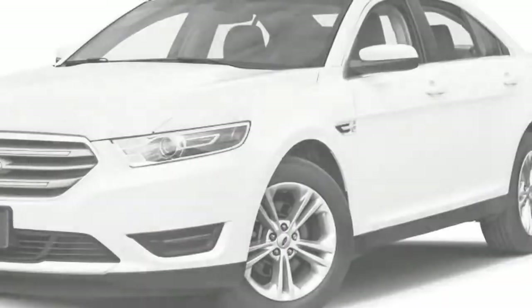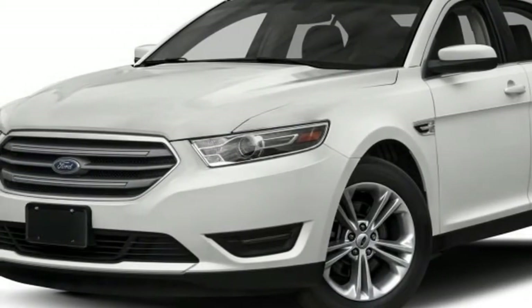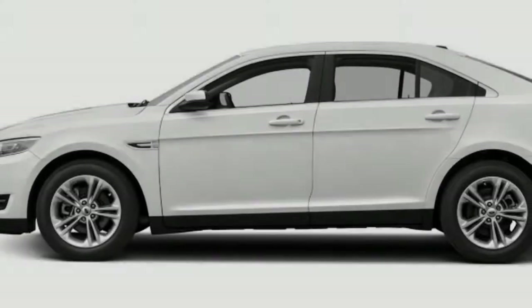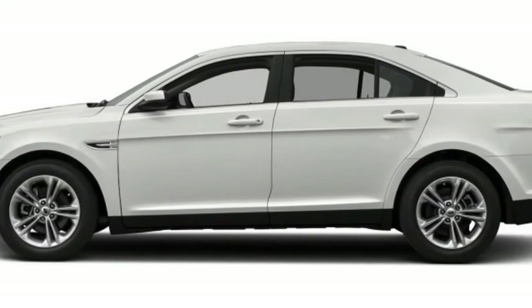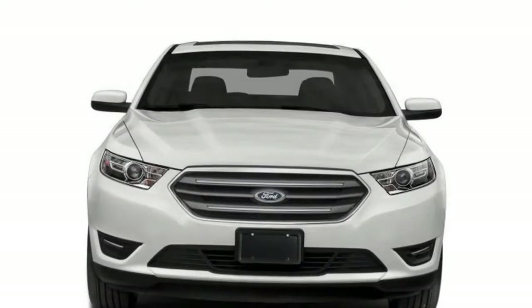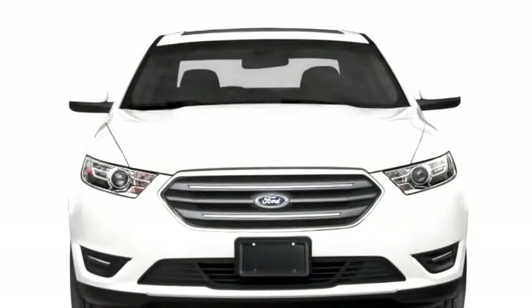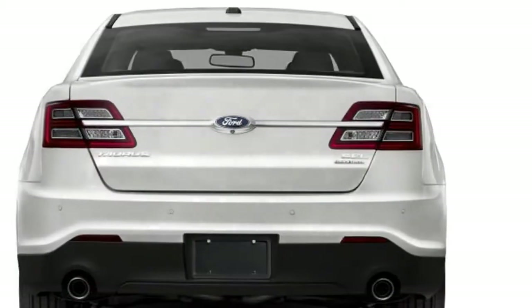The NHTSA gives the Taurus five stars overall in crash testing, with four stars in rollover. The IIHS gives it top good scores in every test, although they haven't performed the difficult small overlap frontal test — and probably won't, because the car is so old.